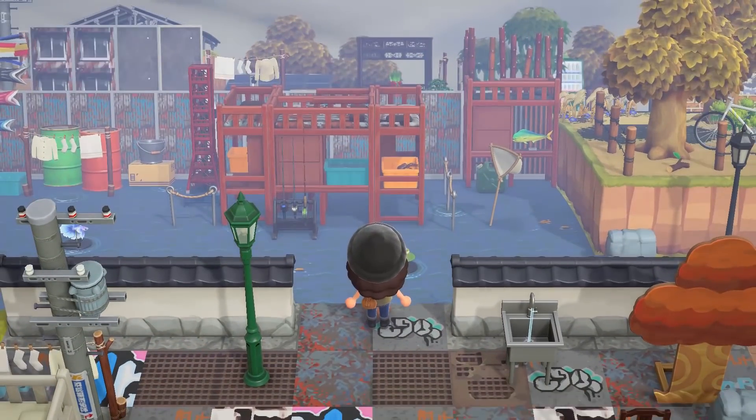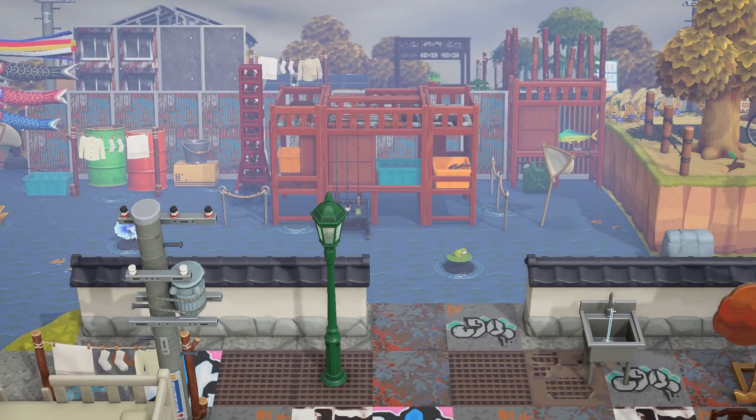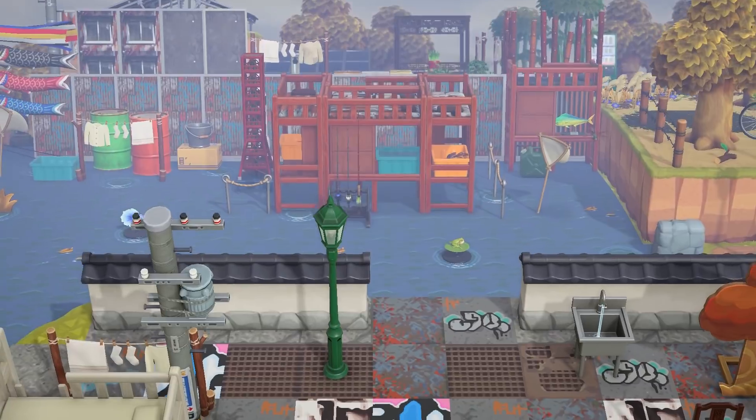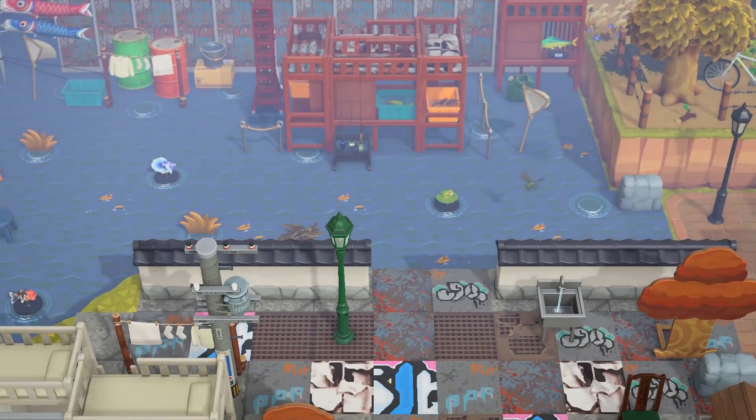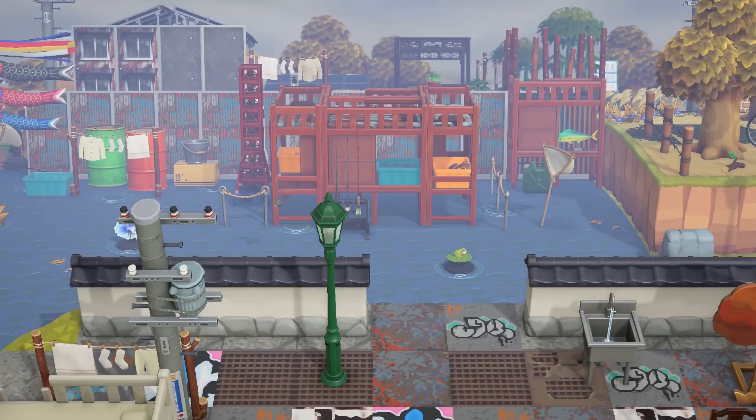Do you guys see this water here at the bottom? Obviously this is custom pathing — this isn't the in-game water. But the way that Coco created all of these little pools and ripples where there are certain items is incredible. It really feels like a grungy fishing port docks kind of situation — like a cool little fishing village.